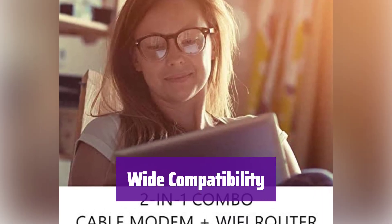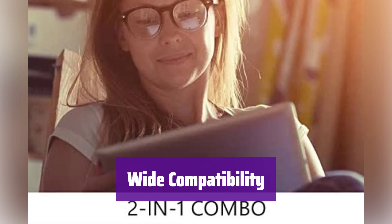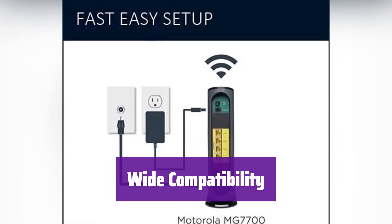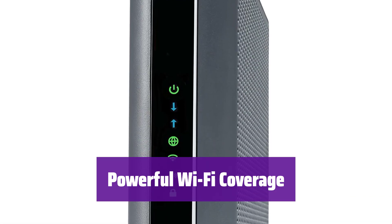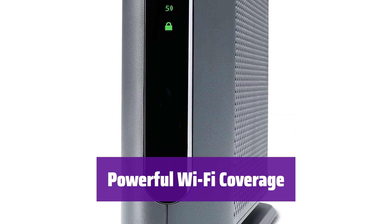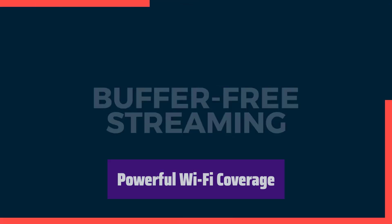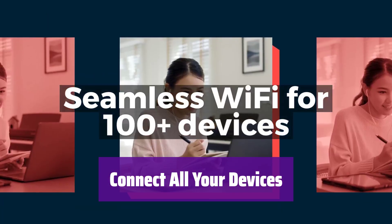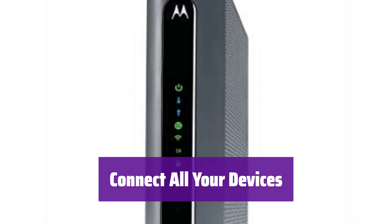It's certified for use with major providers like Comcast Xfinity, Cox, and Spectrum. However, it's important to note that it is not compatible with fiber, DSL, or satellite services. Make sure to check your ISP requirements before purchasing. The built-in AC1900 Wi-Fi Router with Power Boost amplifies Wi-Fi signals, and AnyBeam technology focuses signals for improved performance and coverage. It includes 4 gigabit Ethernet ports for wired devices — you can connect smartphones, laptops, tablets, and more.